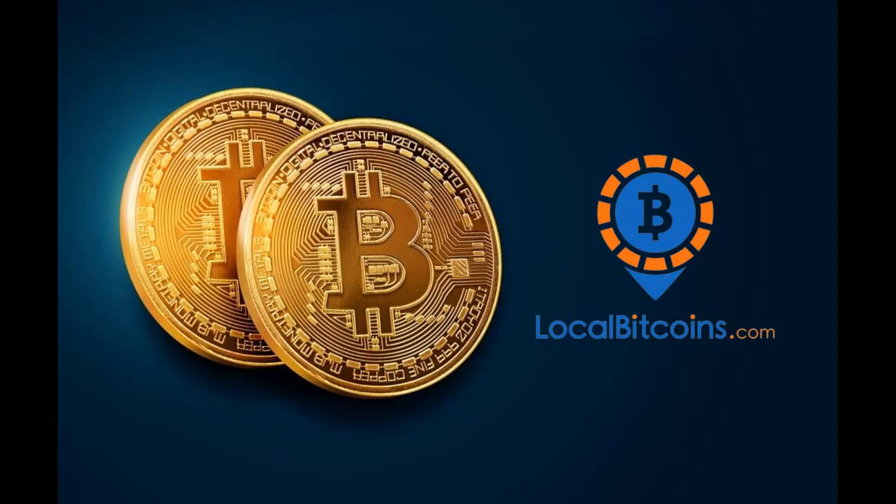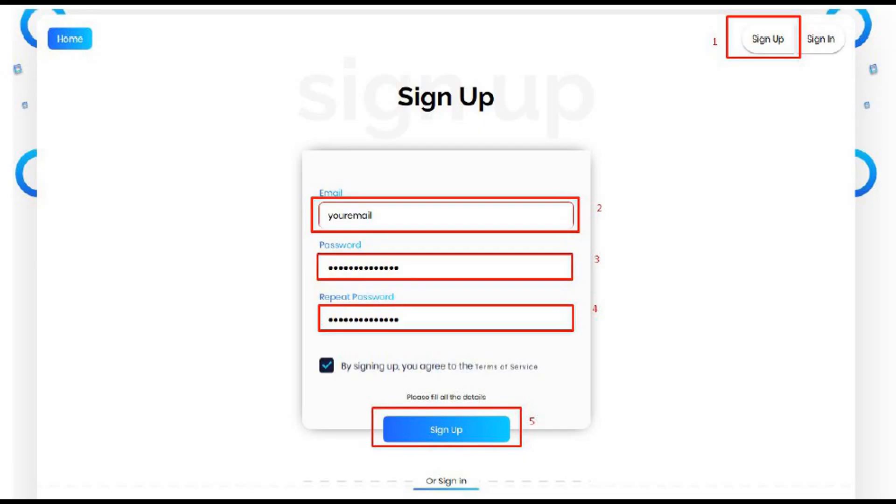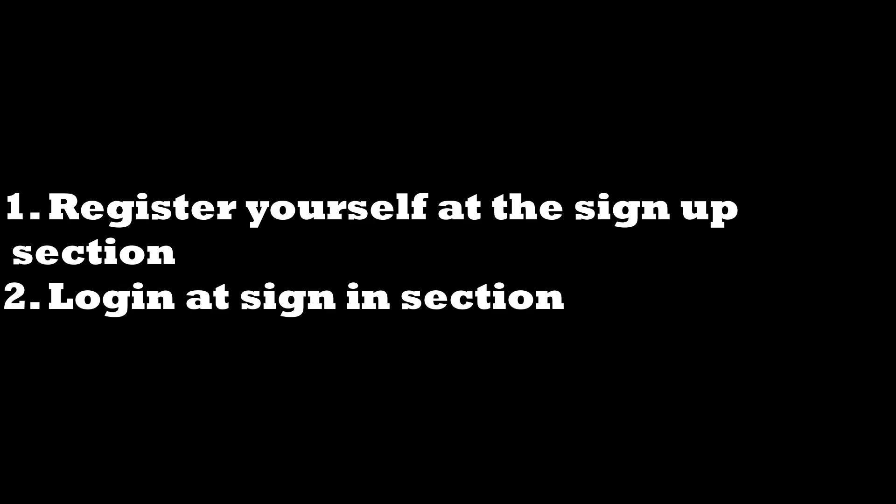Simply buy bitcoins from your preferred website. We like to use local bitcoins — it's fast and secure. Once you have the bitcoins, go to changehi.com and register yourself using your email and a secure password. After that, log in and see the bonus amount being given for every bitcoin exchange.